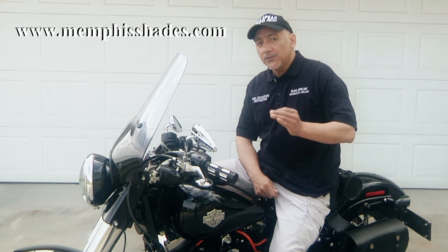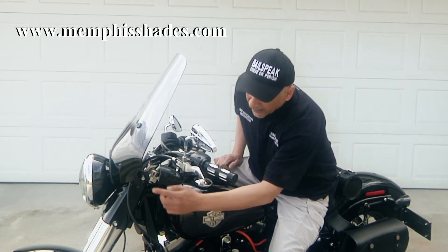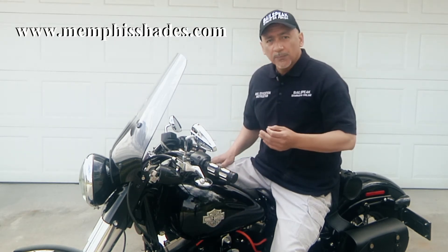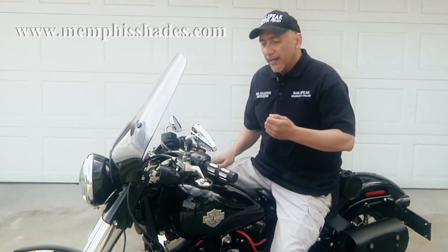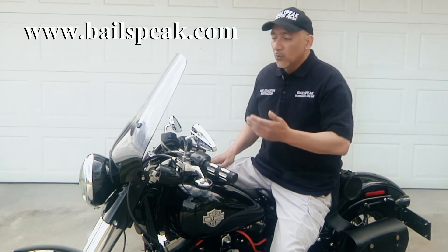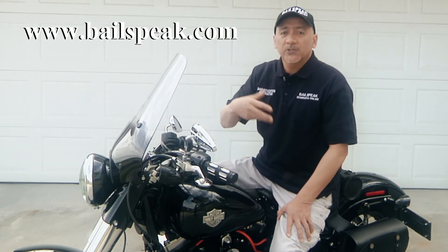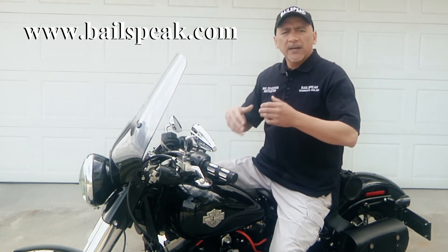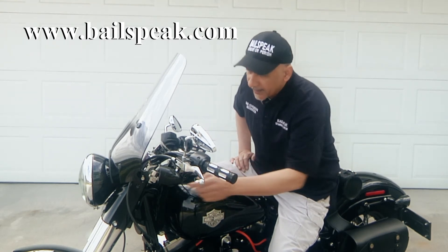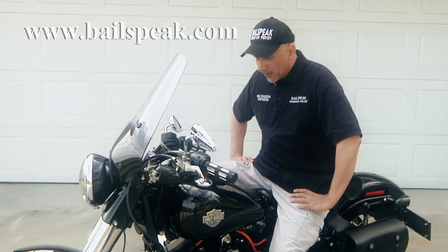One final thing: if you do decide to order this particular windshield, you're going to need the trigger lock mount — that is this piece of hardware right here. It's really important that you're clear about which bike you're riding so that you don't get the wrong kit. One of the kits I originally received didn't have the hardware to bolt the windshield up, so I had to return the kit — just a minor problem with the parts order. But once I got the right bracket in, the entire assembly took me about 10 minutes to install.